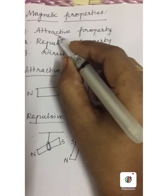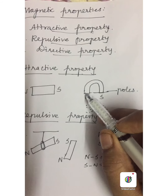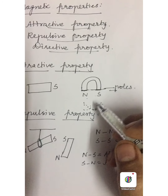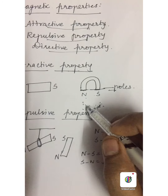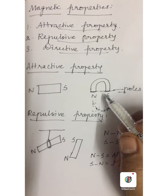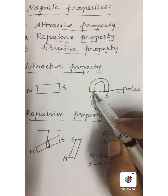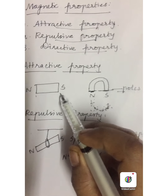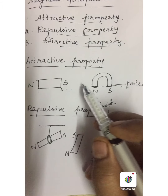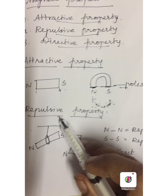The first one is attractive property. Magnets always attract materials such as iron, nickel and cobalt. To understand this concept, take some iron fillings and keep the magnet near them. Usually the magnet has two poles — north and south poles. The poles of the magnet have more attractive power than the other areas, so more iron fillings are attracted near the north and south poles. This is called the attractive property.